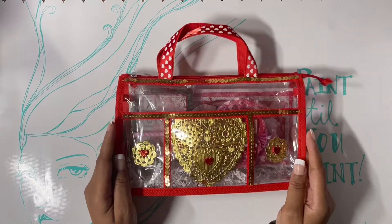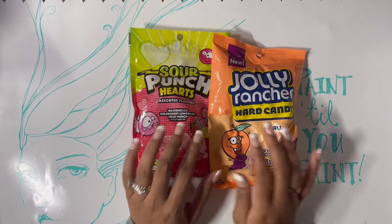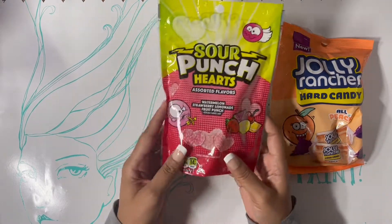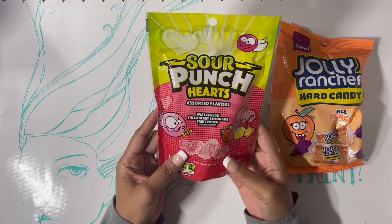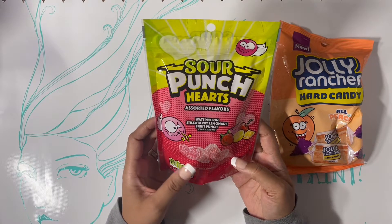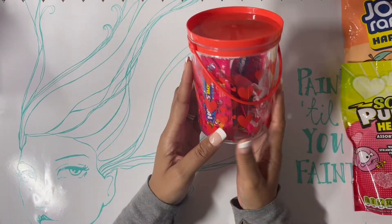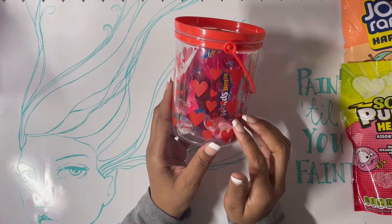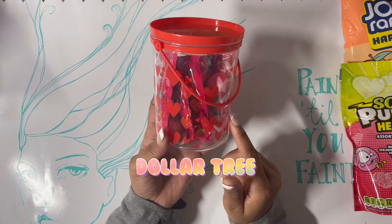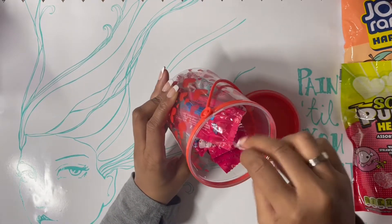I'm so super excited. Of course she put some candy in here, and she knows that the peach Jolly Ranchers are my favorite as far as Jolly Ranchers go. She also added the Sour Patch Hearts — watermelon, strawberry, lemonade, and fruit punch — yummy, I can't wait to try these. She also sent me these little containers; I think she got them at Dollar General, filled with yummy goodness.